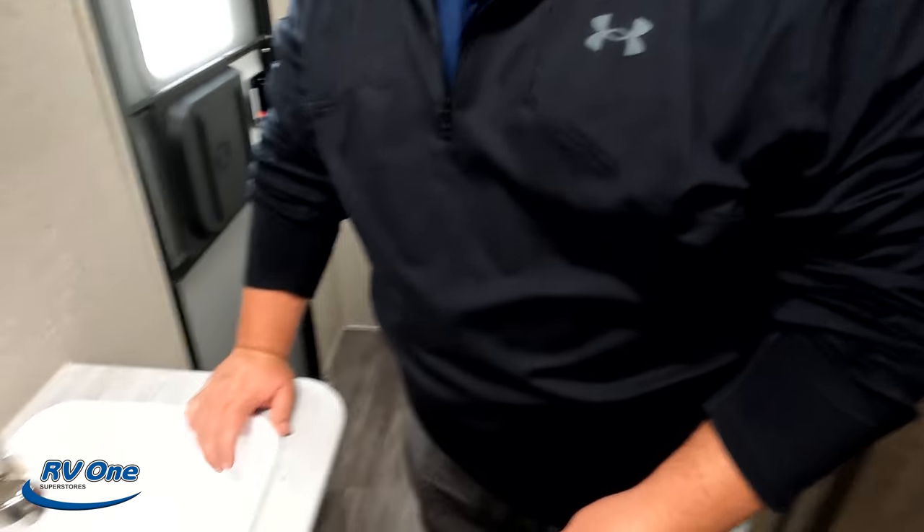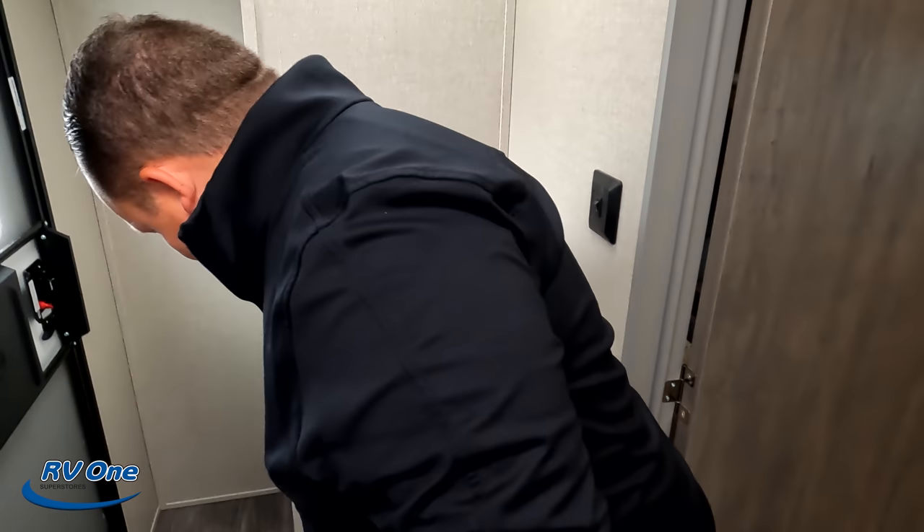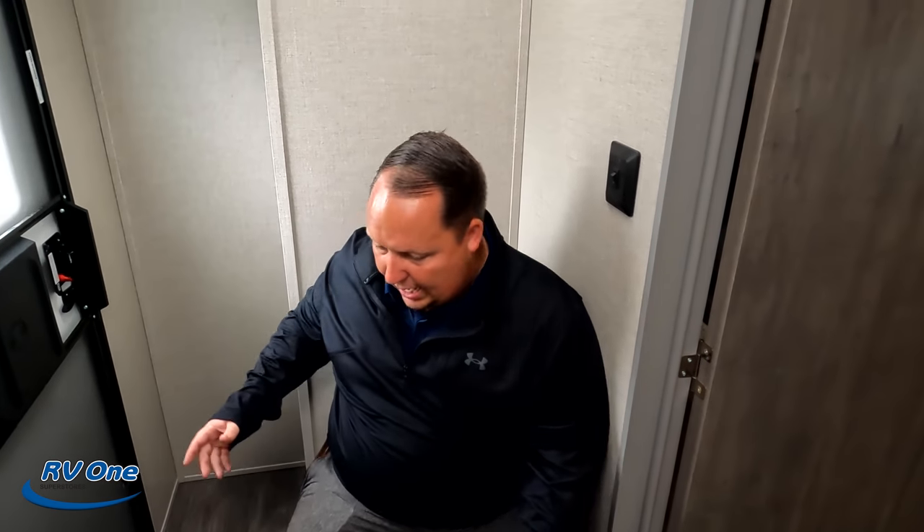I should have shaved today. The owner of RV1 is here today and I really should have shaved. I haven't been home in nine or ten days. Right here we do have the sink. This is not a prime poop position and it's a plastic toilet. It just doesn't make any sense. Disappointing.